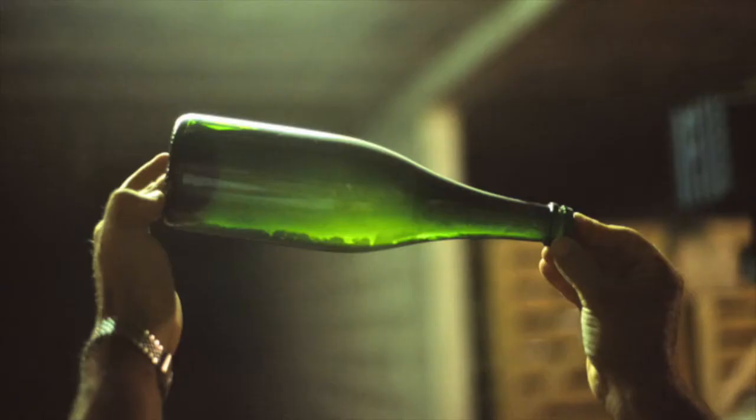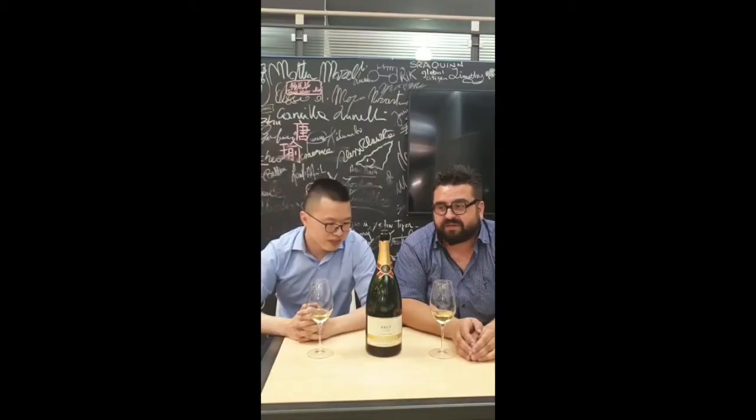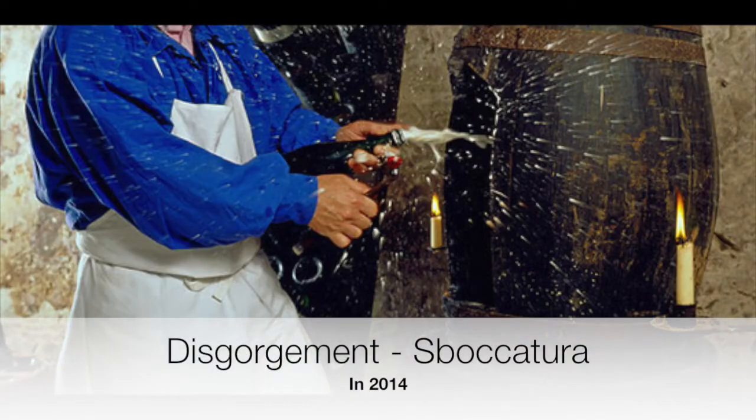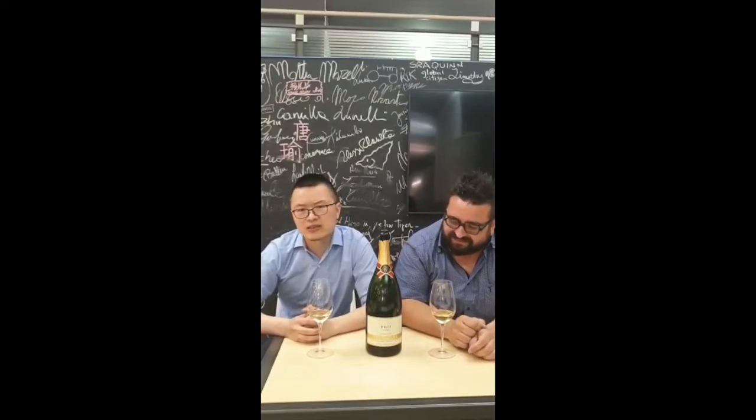The base wine has been aging for four years, then around ten years total. It was disgorged in 2014, so it's already six or seven years old. That's kind of nice.